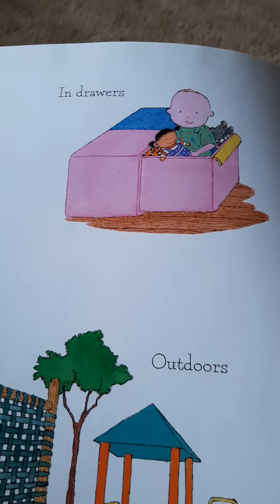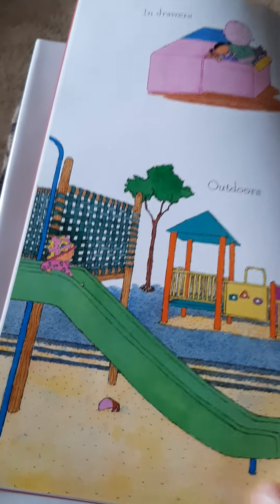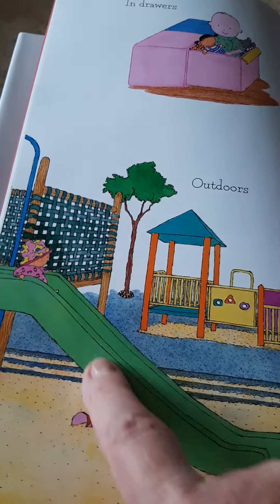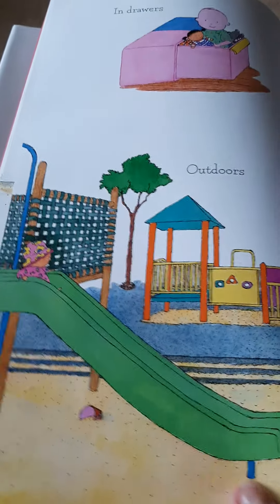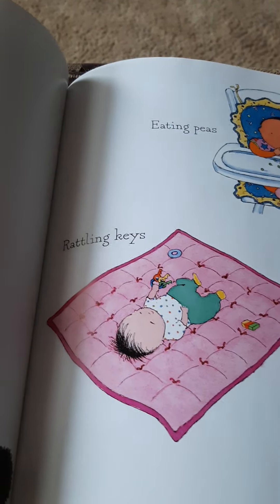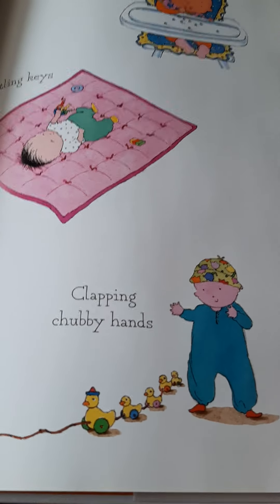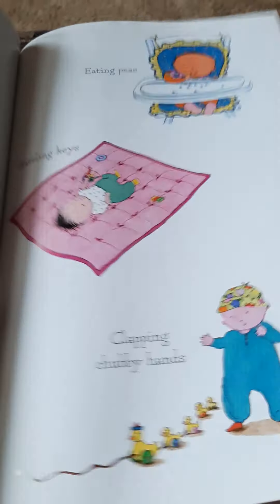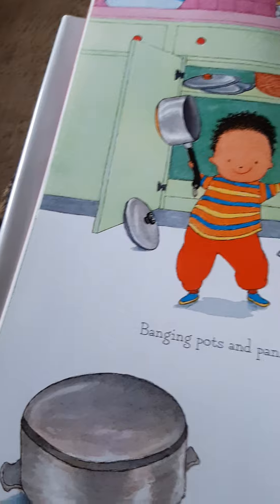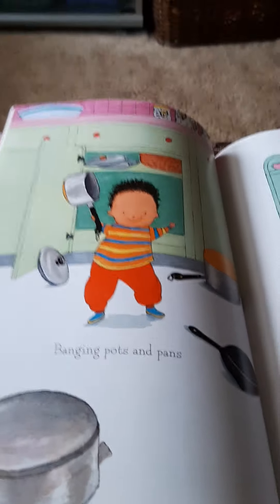In drawers. Outdoors. Oh, your baby's up on a slide — that looks like kind of a big slide for that baby. Eating peas. Rattling keys. Clapping chubby hands. Banging pots and pans. Baby's going to be so much fun.